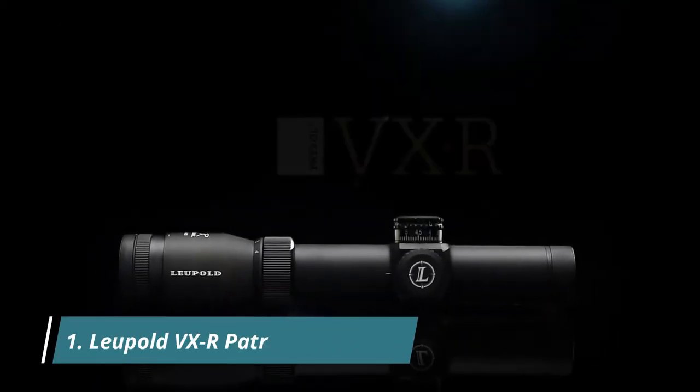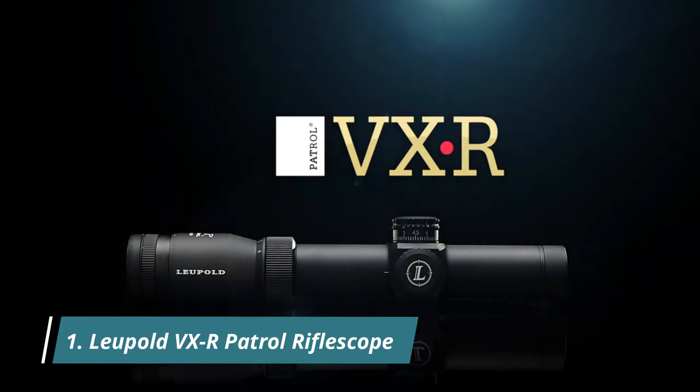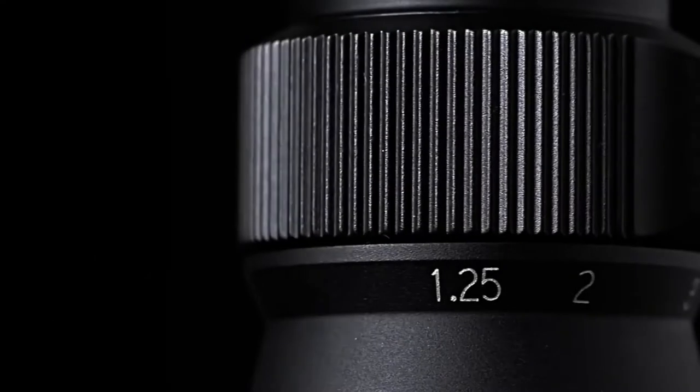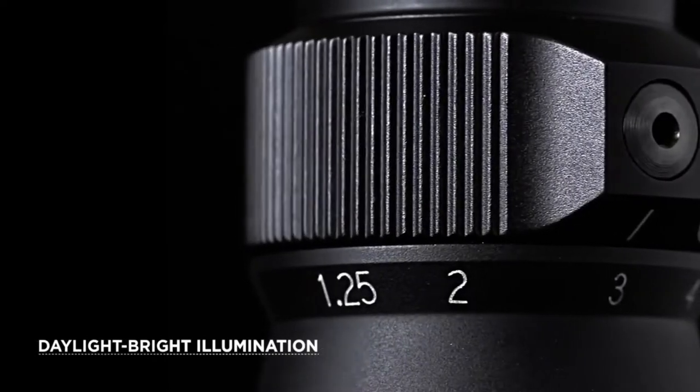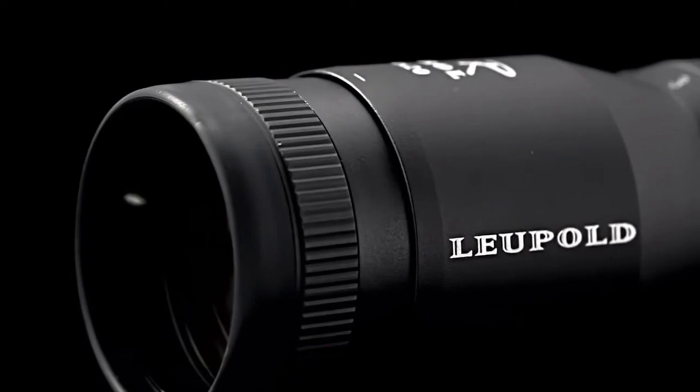The Leupold VXR Patrol combines a state-of-the-art illumination system with an impressive reticle and Leupold's legendary ruggedness. Its sleek design, combined with daylight bright illumination, puts the VXR Patrol rifle scope at the top of its game.